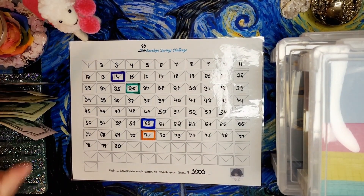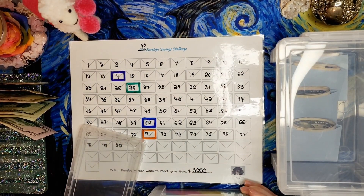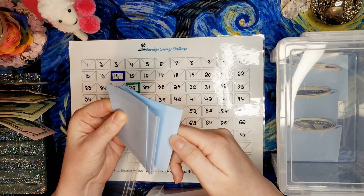So I've got the cash over here. Let's get out five envelopes from my empty envelopes box. One, two, three, four, five.